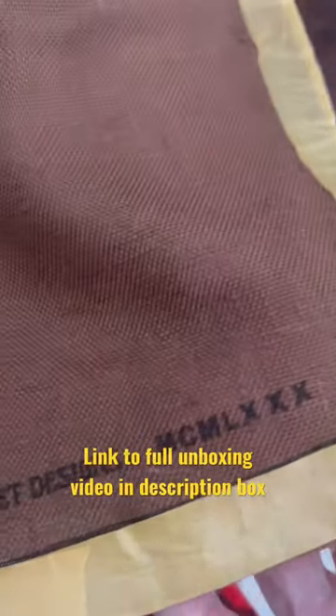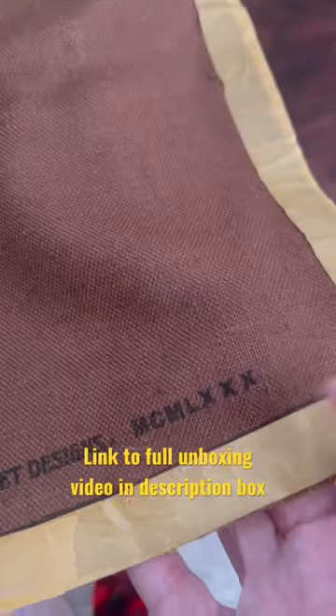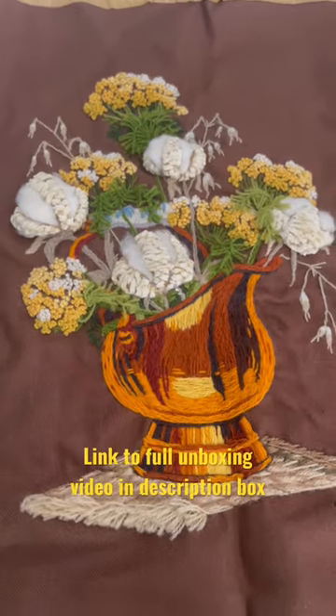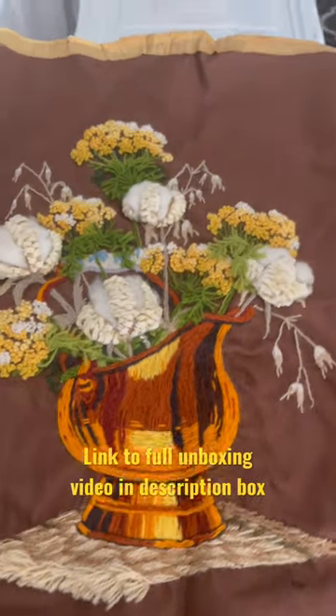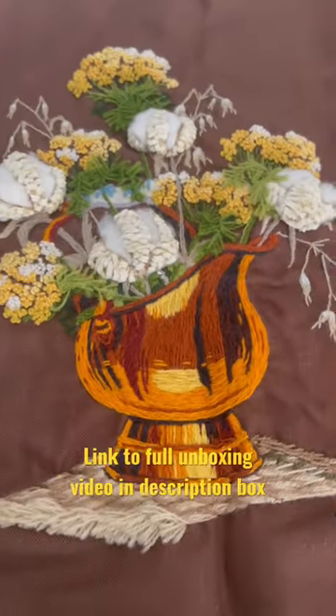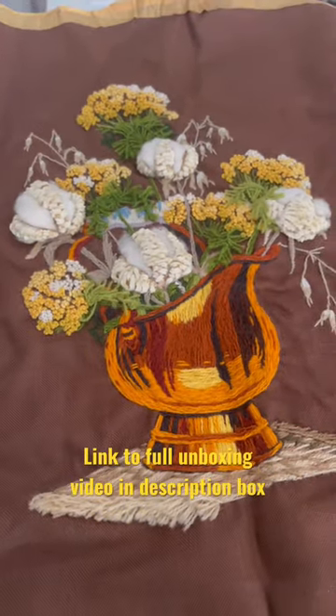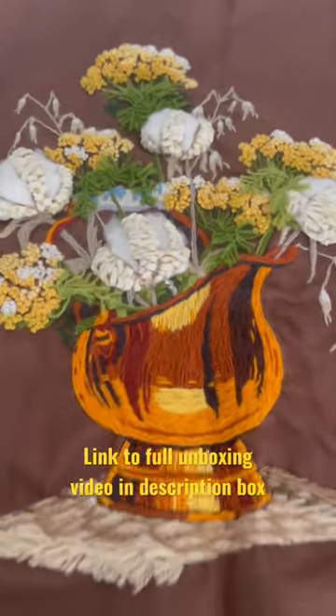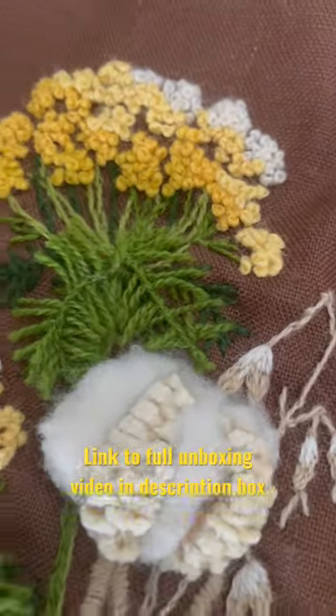And then I went and looked up the Roman numerals here, and this is from 1980. So I assume that most of the yarns and things like that are probably from the late 70s, early 80s. So this is technically vintage — I looked it up, and anything 40 years old or older is considered vintage. Isn't that beautiful? What handiwork. Look at that.